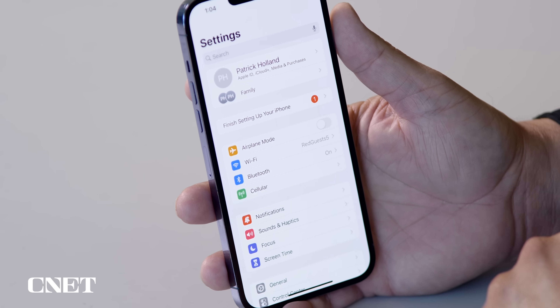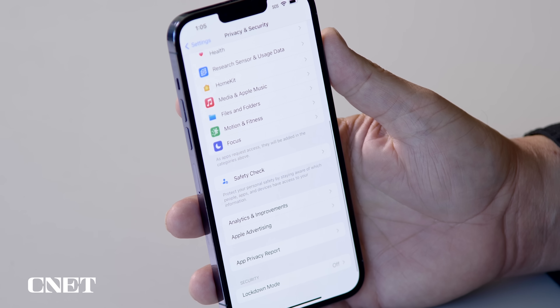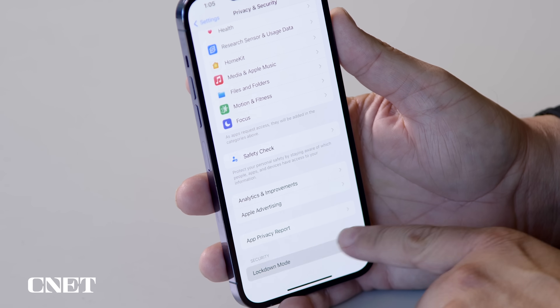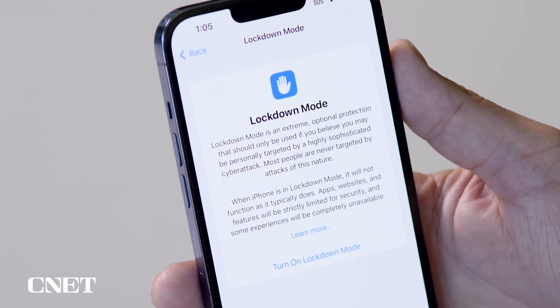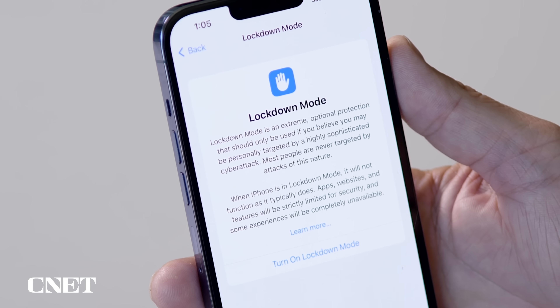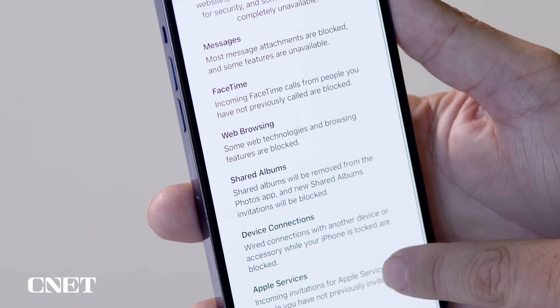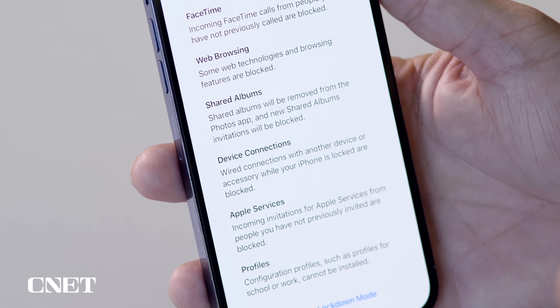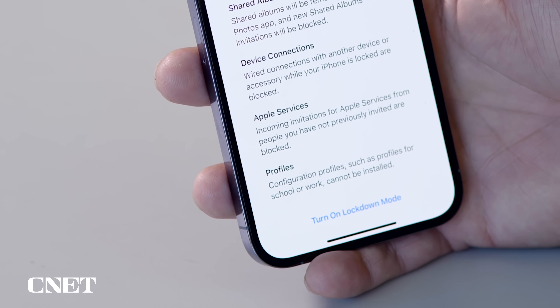The last thing I want to talk about is Lockdown Mode — this is for if you are ever the target of a sophisticated cyber attack. Turning this on will lock down your phone. You can find it under Settings, Privacy and Security, scroll all the way to the bottom, and under a new Security section it says Lockdown Mode. When the iPhone is in Lockdown Mode it will not function as it typically does — apps, websites, and features will be strictly limited for security, and some experiences will be completely unavailable. Tapping Turn On Lockdown Mode shows everything that gets locked down: Messages, FaceTime, web browsing, shared photo albums, device connections, Apple services and profiles.